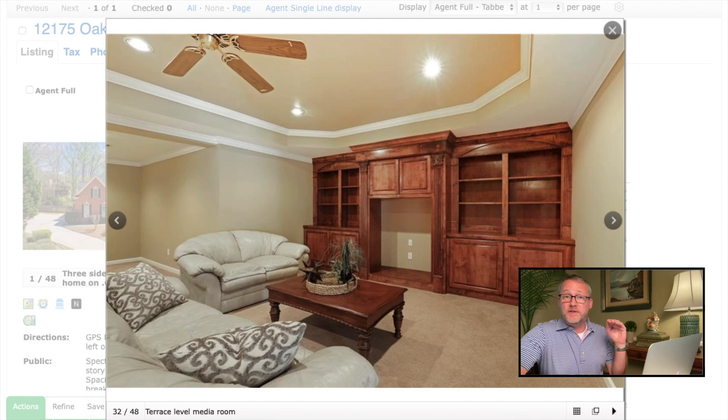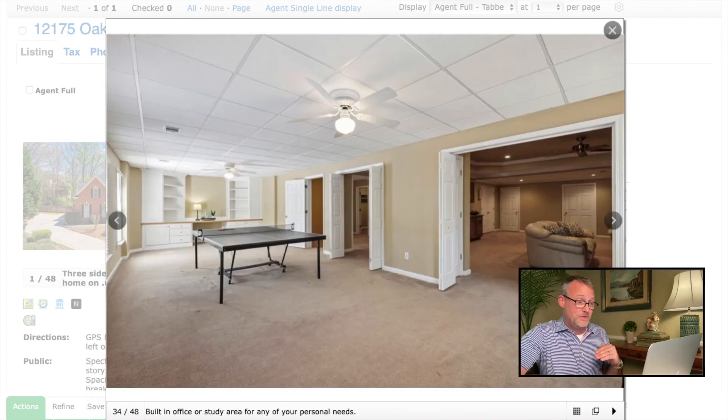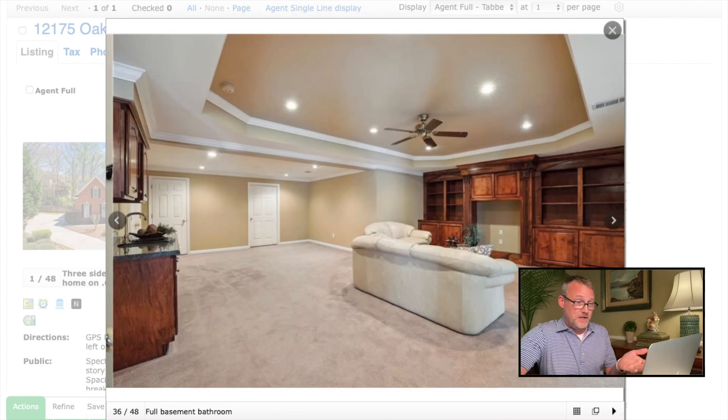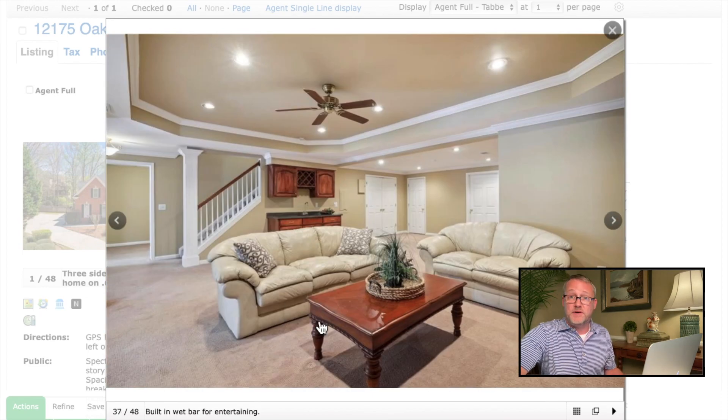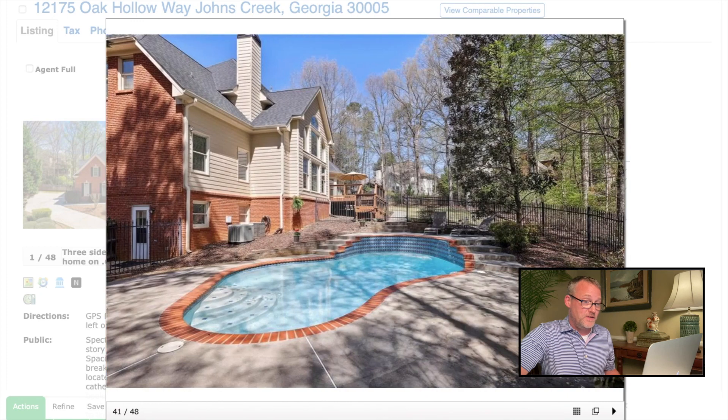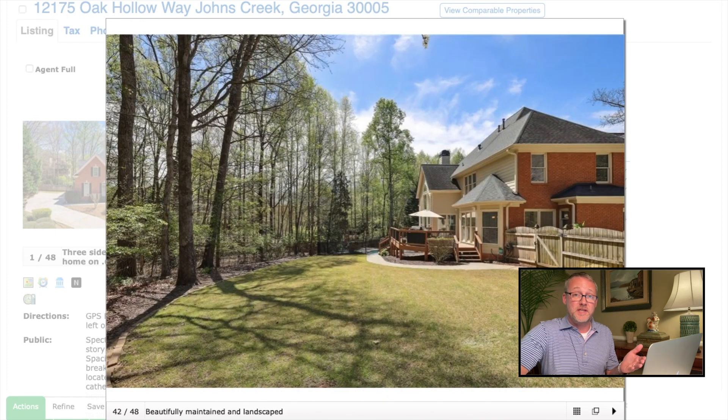This is a three-level house with what's called a terrace level — not a basement, but an actual lower level where the foundation was poured to give at least a nine-foot ceiling. You get a lot of dedicated spaces like your media room, game room, bathrooms, and bedrooms — it makes it very functional. Taking a look at the outside, you can see the private swimming pool, the deck, and the size of this lot. Six-tenths of an acre is 26,000 square feet — you're going to get a tremendous amount of privacy.